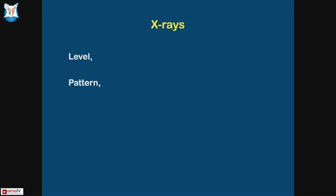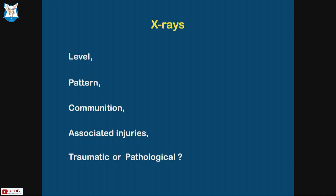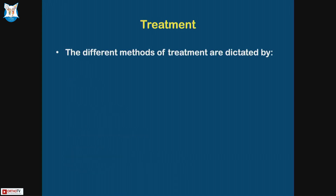On X-rays, we look at the level, the pattern, whether there's comminution, and whether there are associated injuries. This is very important — we should not miss fractures at other levels, whether they're traumatic or pathological. We'll stick to the traumatic ones.